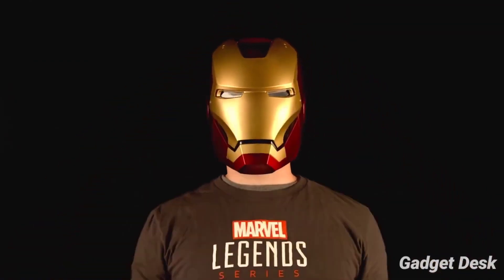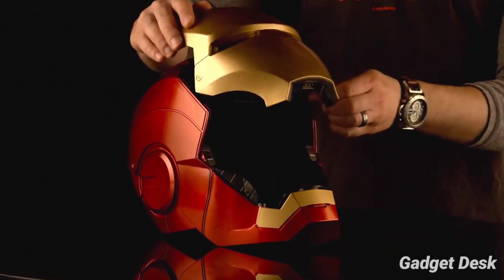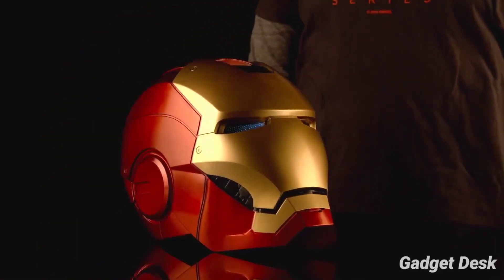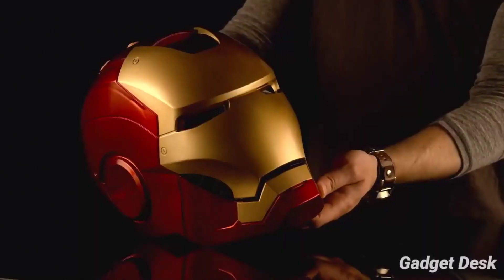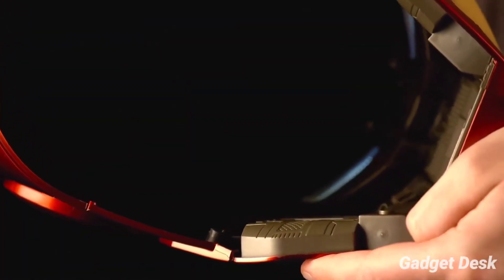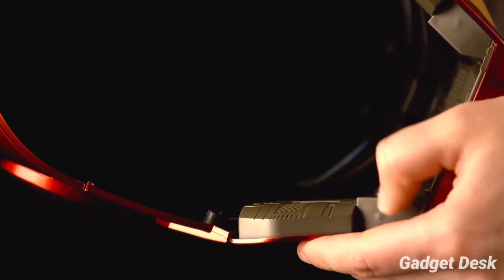This Iron Man helmet has a magnetized faceplate that can be completely detached from the helmet and then connected to the top. Attaching and detaching the faceplate triggers light-up eyes and dramatic sound effects. So basically, if you're a die-hard fan of Tony Stark, aka Iron Man, this electronic helmet may be the best gadget to add to your superhero collection.